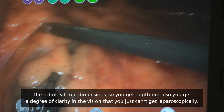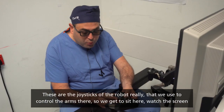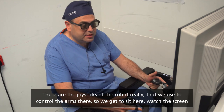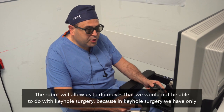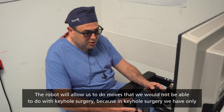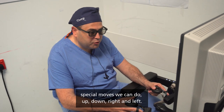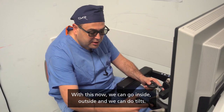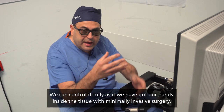These are the joysticks of the robot — what we use to control the arms. We get to sit here, watch the screen, and move our hands as if we are exactly inside the human body. The robot allows us to do moves that we could not do with keyhole surgery. Before, in keyhole surgery, we could only move up, down, right, and left. With this, we can go inside, outside, do tilts, and control it fully as if we have our hands inside the tissue.